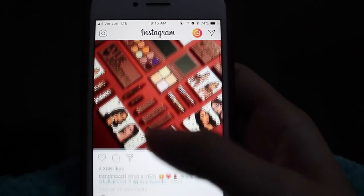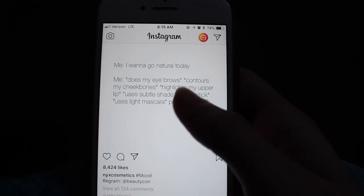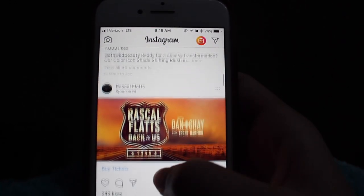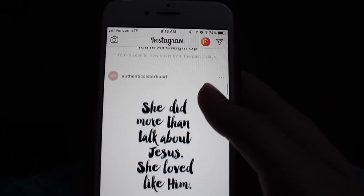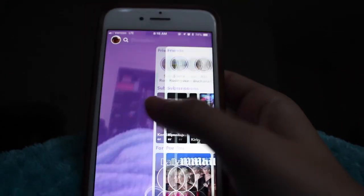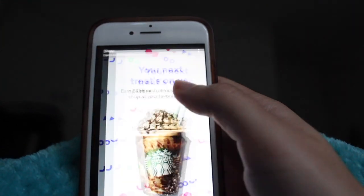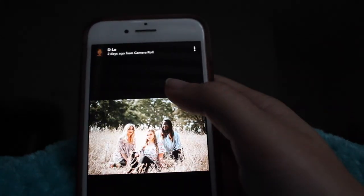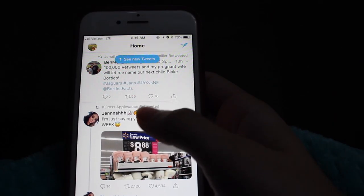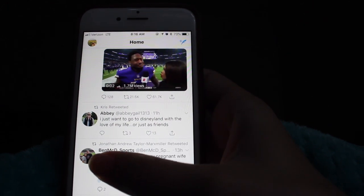I know it's not good to do this, but I normally scroll through social media. I'll go through Instagram — as you can see I follow a lot of makeup accounts. Then I go through Snapchat, and lastly Twitter, because you need those four essentials.